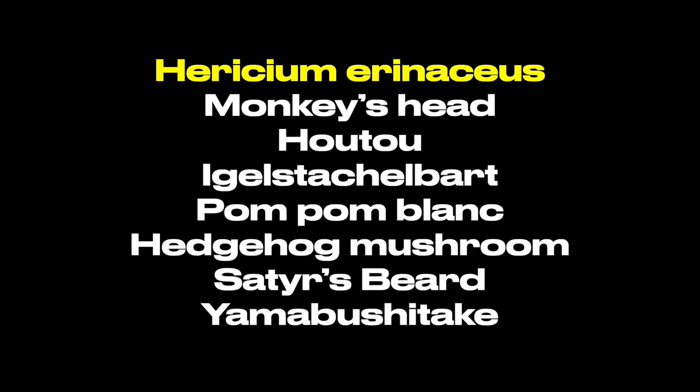You wouldn't be surprised to know that lion's mane is not the only name of that supplement. It's also known as Hericium erinaceus, monkey's head, hotu, eagle's beard, pom-pom block, hedgehog mushroom, satyr's beard, and yamabushitake. Who's naming these? We're good with lion's mane mushroom.